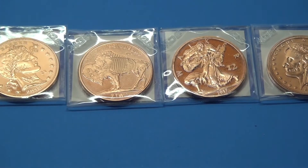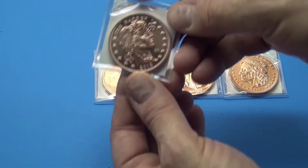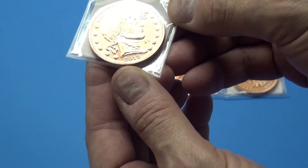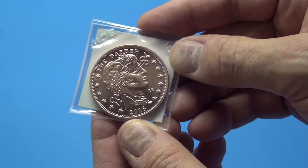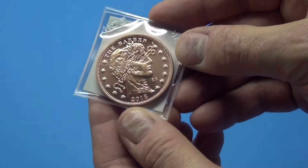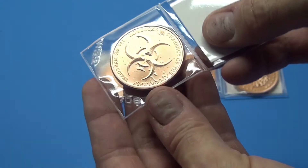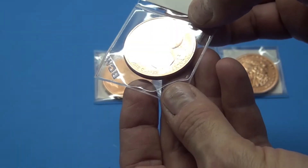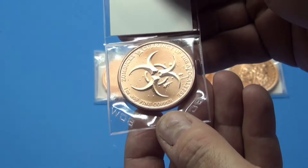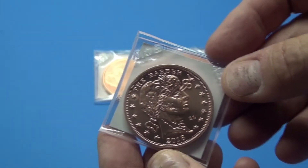I'm gonna take a real quick look at them here. You may have already seen these before — they've been out for quite a while. First one up is called The Barber, and that's kind of cool — he's got some scissors stuck in his eye. Yeah, 2018. These are more of a novelty set of copper bullion — Zombucks, Currency of the Apocalypse. Kind of neat, and I thought yeah, I'd like to get me some of them.